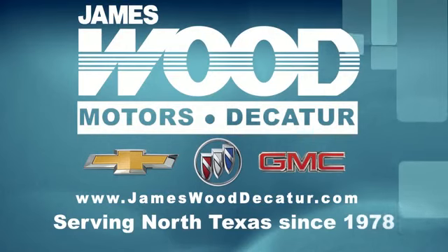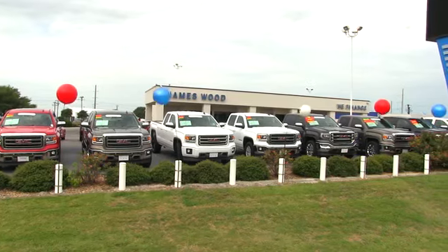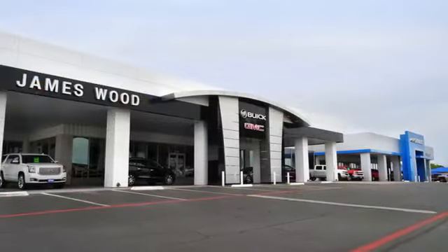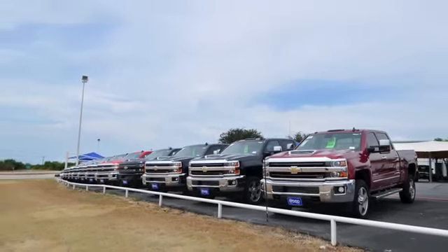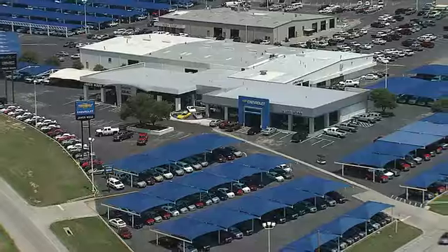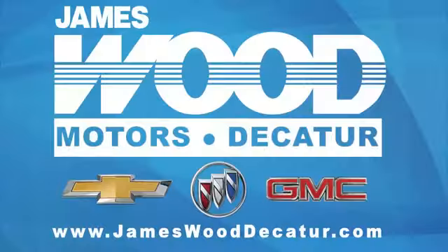We've been serving North Texas since 1978. We've built our business for nearly 40 years on treating our customers right. We're here for you for the life of your vehicle. The next time you're looking for a new or pre-owned vehicle, come visit our family at James Wood Decatur. Take care.